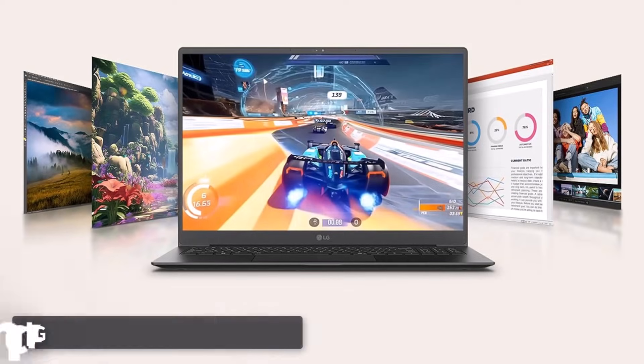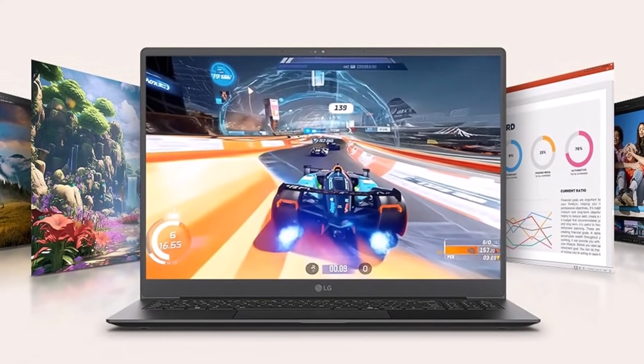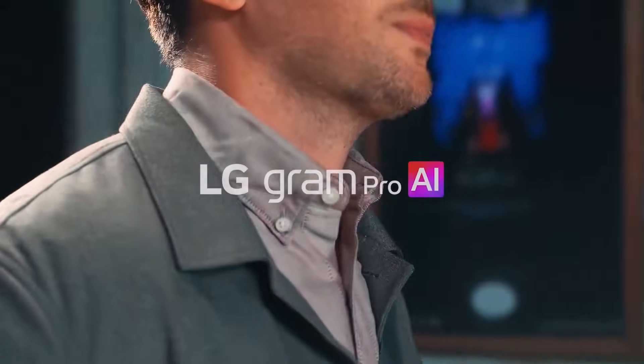Number 3. LG 17-inch Laptop Computer. The LG 17-inch Laptop Computer, particularly the LG Gram Pro Series, stands out as a top-tier option for those seeking ultra-light portability without compromising on power.